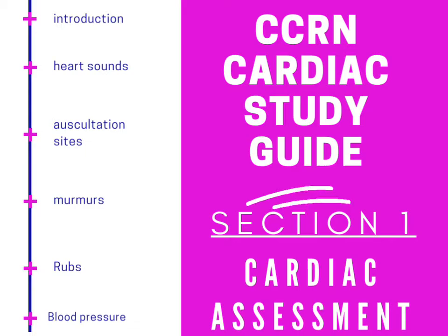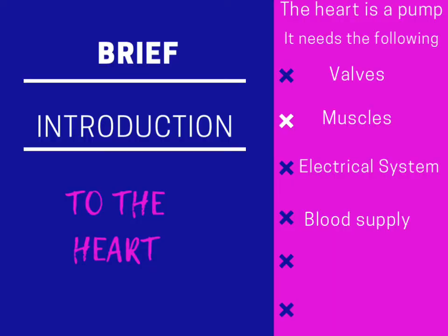Welcome to the POCRN study guide for the CCRN exam. My name is Gozi and I will be narrating this audio study guide. In this study guide, we will discuss cardiac assessment for the CCRN exam. Let's get started.